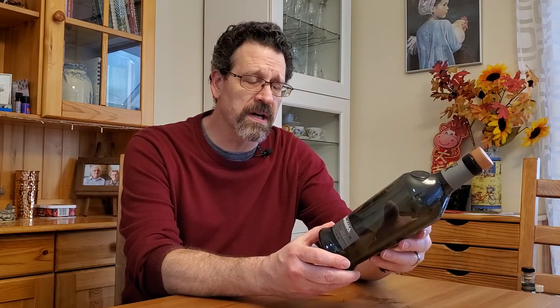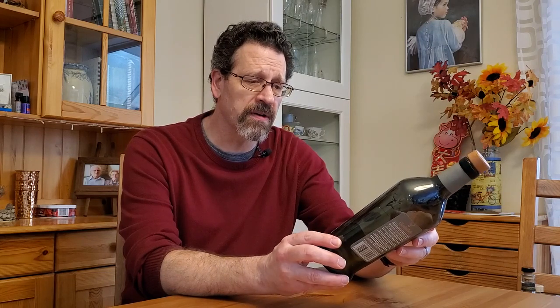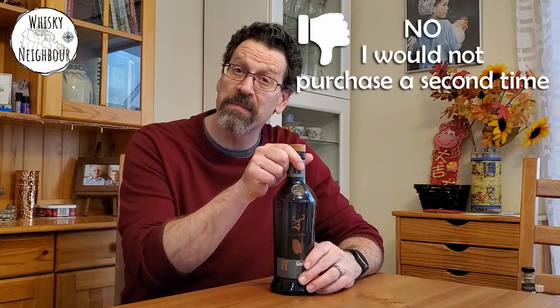Glenfiddich Project XX — it's part of the experimental series. 20 people picked out casks, then the expert blended it together and released it at 47%. I got it on a good deal, and that made me thankful. Challenge is it tends to be quite pricey. There's some spicing in here that I don't usually get from Glenfiddich, but it didn't grab me all the way through. About mid-bottle I liked it quite a lot, and then it fell away. Because it just didn't hold my interest by the end, and because of the price, I'm probably not going to buy it again.